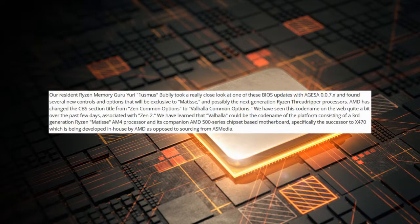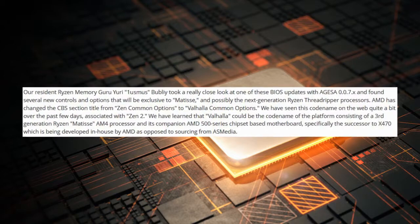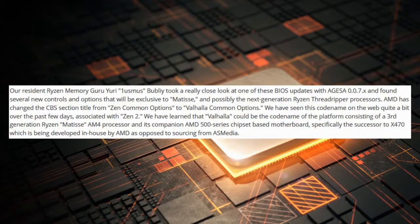The folks at TechPowerUp and their resident Ryzen memory guru, Yuri aka Wanasmus, examined the latest BIOS updates and found several new options that are exclusive to Matisse.